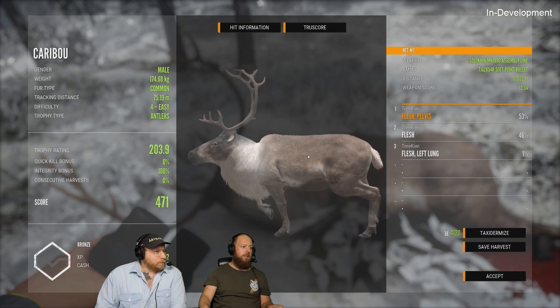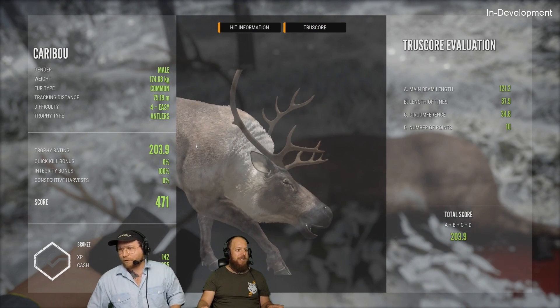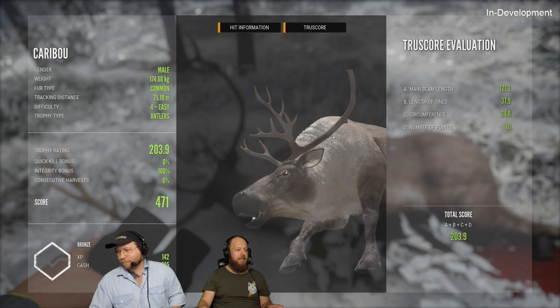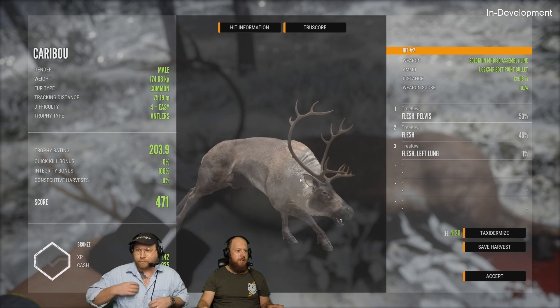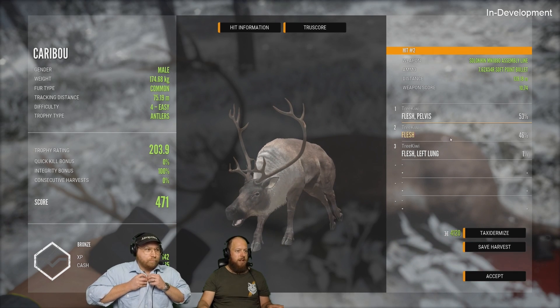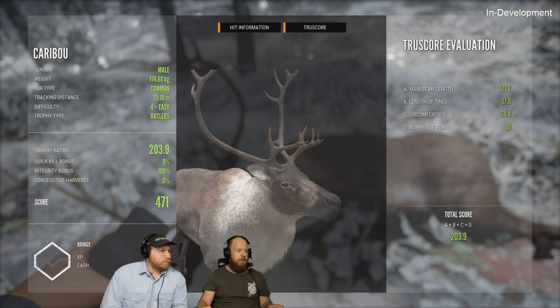Look at these beautiful antlers — I really like those actually, really nice. There's absolutely huge variation in them. Here are the antlers; she might be ready to go this way just to see them. She was in an interesting pose there.